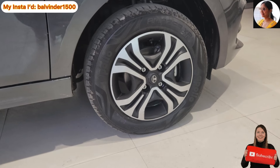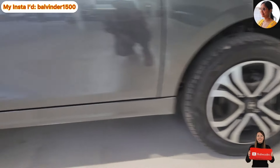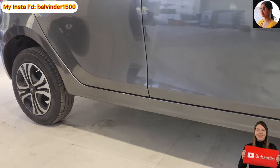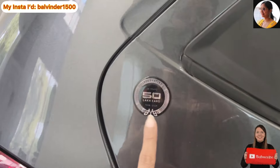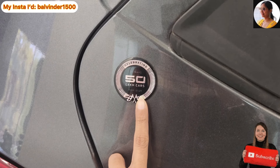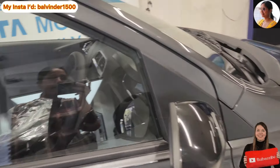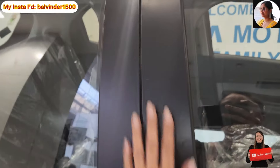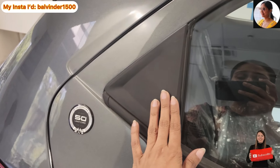Tyres mein aapko 14 inches ke tubeless radial tires dekhne ko milte hain, jo Apollo ke dwara manufacture kiye gaye hain. Center mein wheel cover hai. Standard profile hai 175/65/R14. Yahan koi cladding ka kaam nahi milta — sab body color hai. Saath hi Tata ke 50 lakh gaadiyaan bechi jaane ki badging dekhne ko milti hai. A, B and C pillar mein aapko black matte finish dekhne ko milti hai.